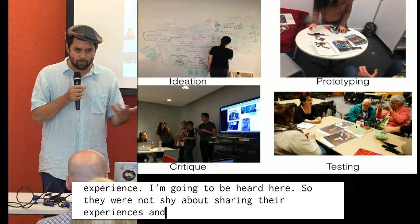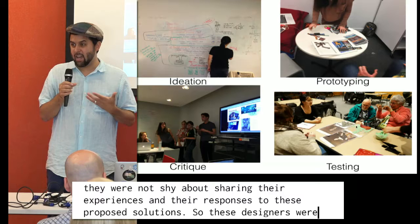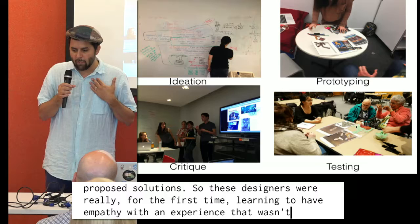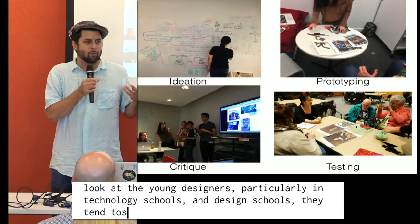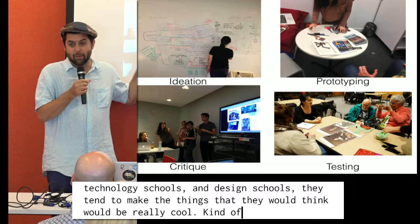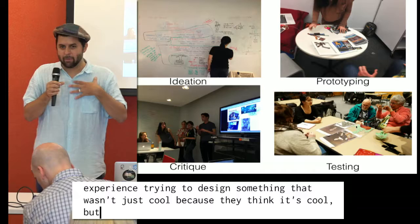These designers were really, for the first time, learning to have empathy with an experience that wasn't their own. In my experience, young designers in technology and design schools tend to make things they think would be really cool — they design for themselves. This was their first experience trying to design something that isn't just cool because they think it's cool, but actually useful for a person in a way that doesn't apply to them personally. That was a real challenge.